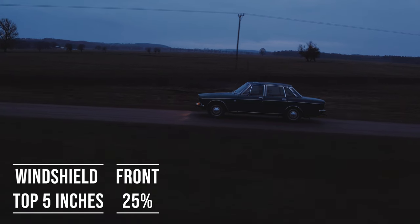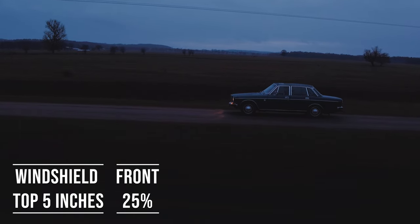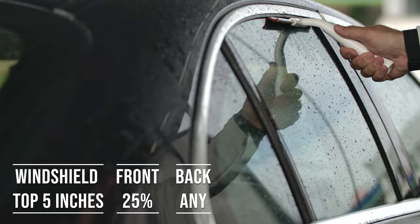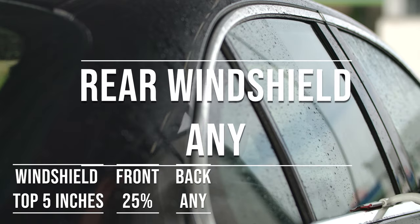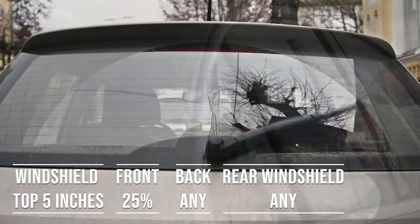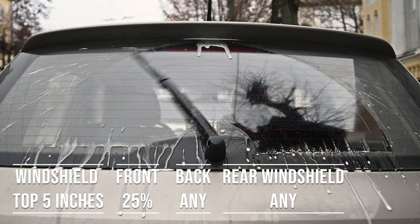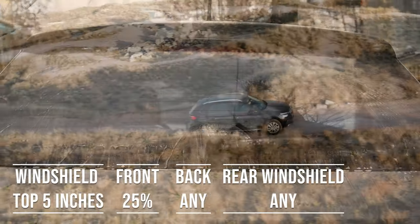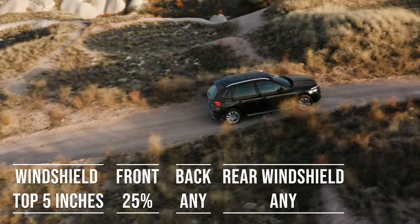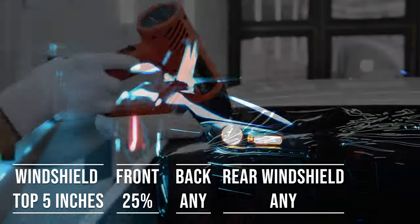When it comes to the backside and rear windshield, things get a bit more relaxed — Arkansas allows any tint darkness for these windows. This flexibility is great for added privacy and protection from the sun. The laws apply to multi-purpose vehicles as well: if you're driving an SUV, the top five inches on the windshield can be tinted, the front side windows must allow over 25% light transmission, and you can use any tint darkness for the backside and rear windows.